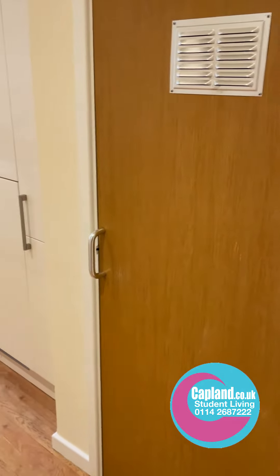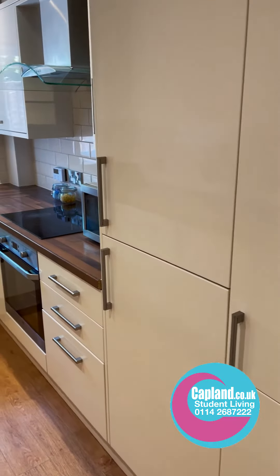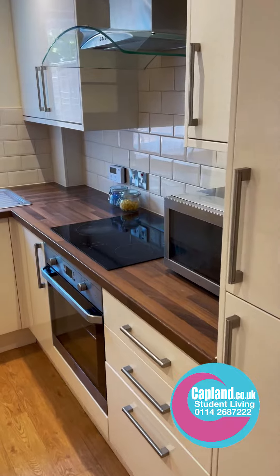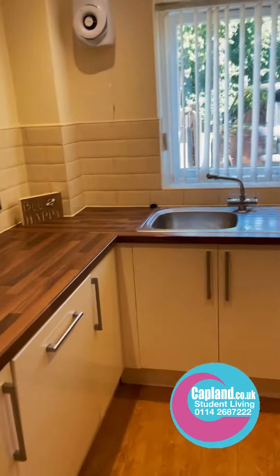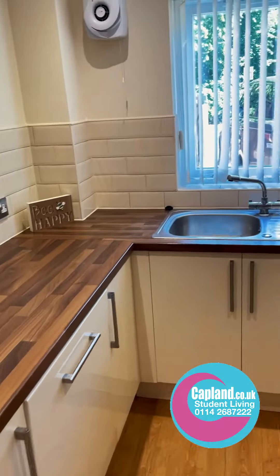There's a storage cupboard — great for the vacuum and ironing board. The kitchen has integrated fridge freezers, oven, hob, extractor, and plenty of cupboard space. There's also a dishwasher and a washer dryer.